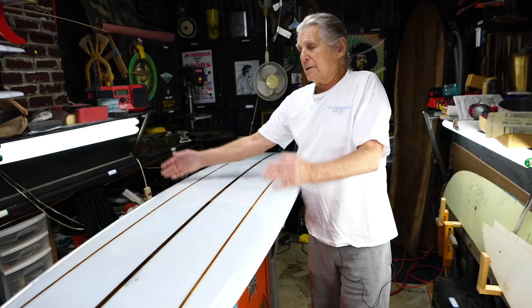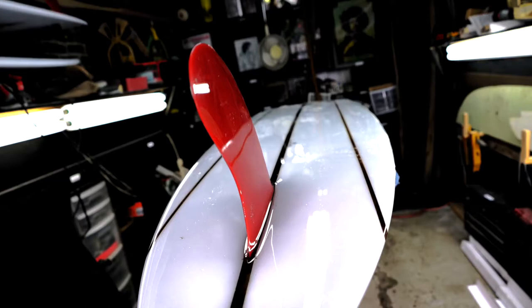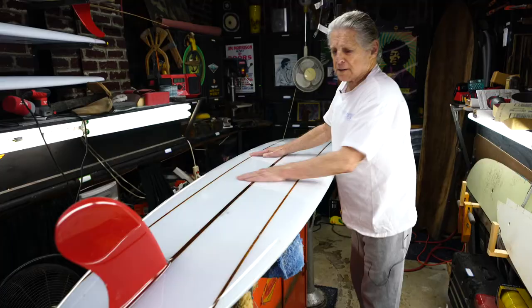Phil Edwards told me one time that the Redfin was the first board he had seen with the back of the fin cut out. But this was one of the most popular boards during this day. In fact, it still sells.